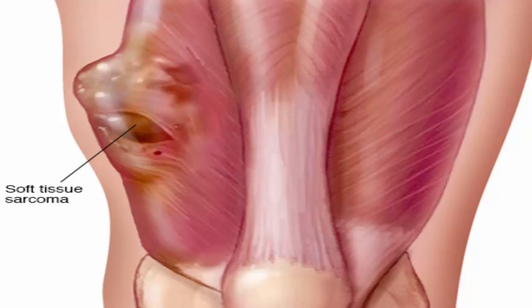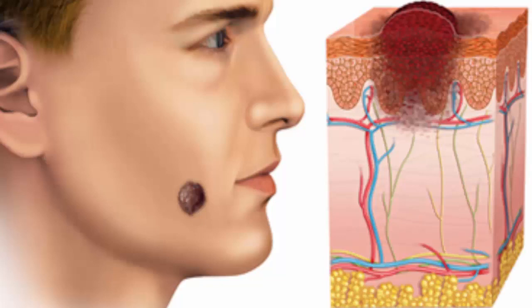Rhabdomyosarcoma is the most common type of soft tissue sarcoma in children. It begins in muscles that are attached to bones and help the body move. Most rhabdomyosarcomas are diagnosed in children younger than 10 years, and they usually form near the surface of the body and are found early.